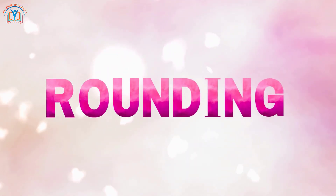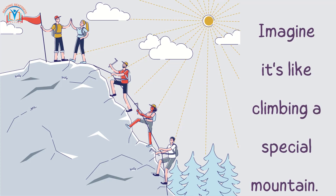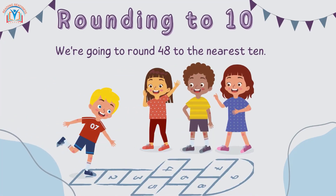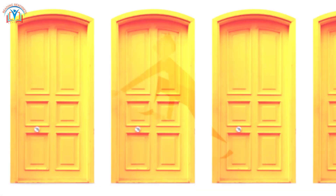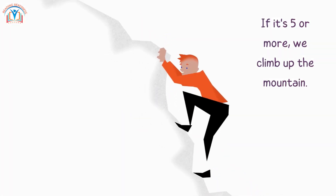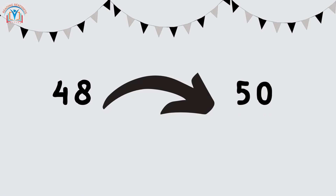Now let's explore rounding. Imagine it's like climbing a special mountain. We are going to round 48 to the nearest 10. We look at the number next door — if it's 5 or more, we climb up the mountain. So 48 becomes 50.